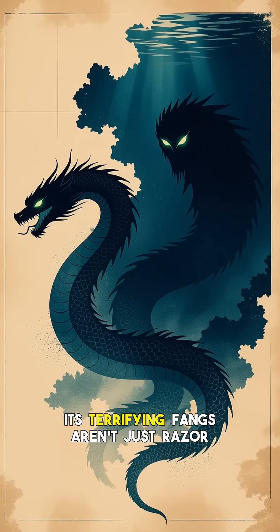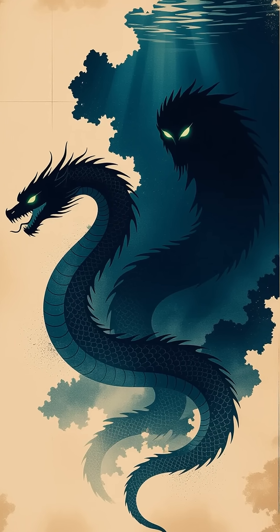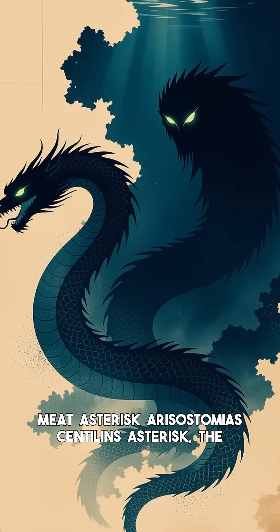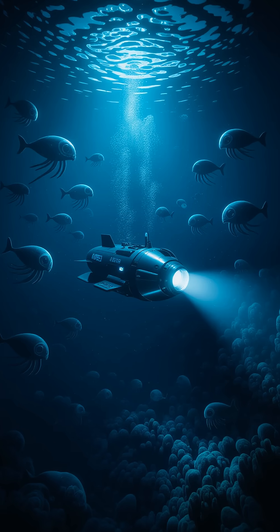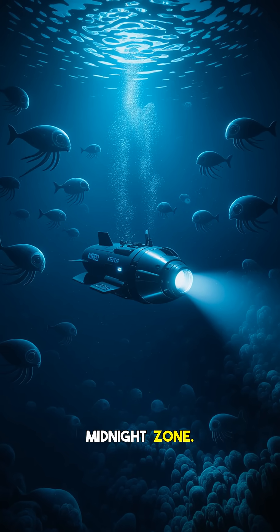But what if I told you its terrifying fangs aren't just razor sharp — they're also completely transparent? This isn't a myth, it's a jaw-dropping reality. Meet Aristostomias scintillens, the deep sea dragonfish, a small but ferocious predator typically measuring around 15 centimeters — about 6 inches long — found at depths of around 500 meters or more in the midnight zone.